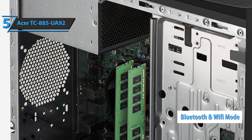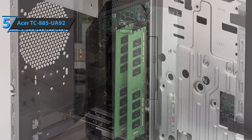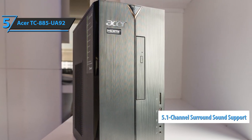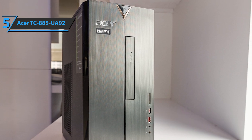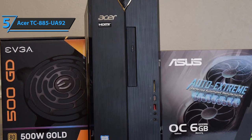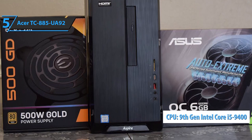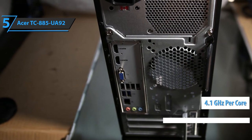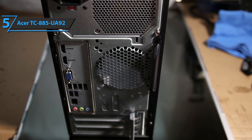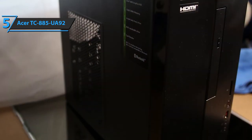Specs-wise, the Acer TC-885-UA92 rocks a solid CPU, plenty of RAM memory, a spacious SSD, and a high-quality built-in 5.1 channel audio surround sound system. The latter is pretty important if you're getting a completely new rig and don't have any speakers at home currently. The first thing that makes this PC so valuable for the cash is the fact that it comes outfitted with a 9th Gen Intel i5-9400 CPU that rocks 4.1 gigahertz per core. This central processing unit is more than strong enough to accommodate the needs of a casual gamer, which also means that you'll be able to tackle down pretty much any computer-based task with it.